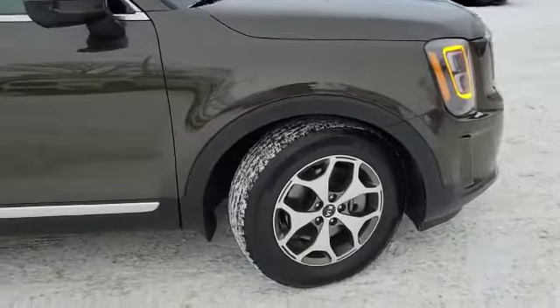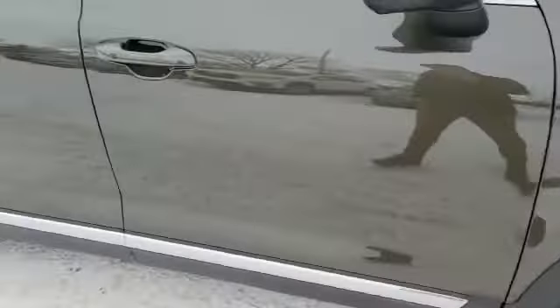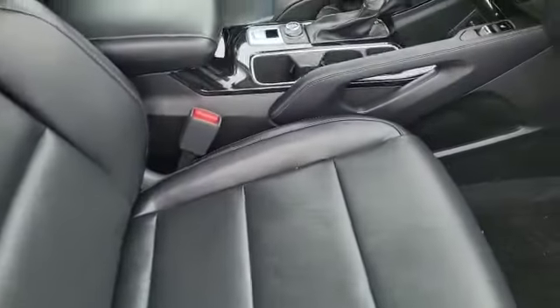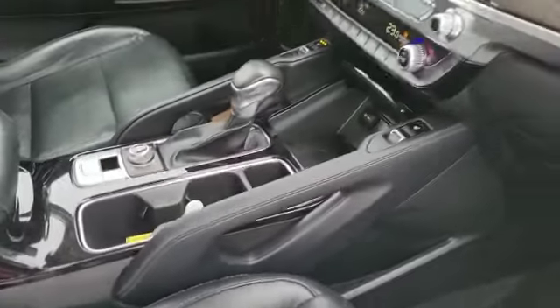Now being the EX model, this one comes with 18s. Still very well equipped on the inside — keyless entry, beautiful leather seating that is heated, and we have dual zone climate.